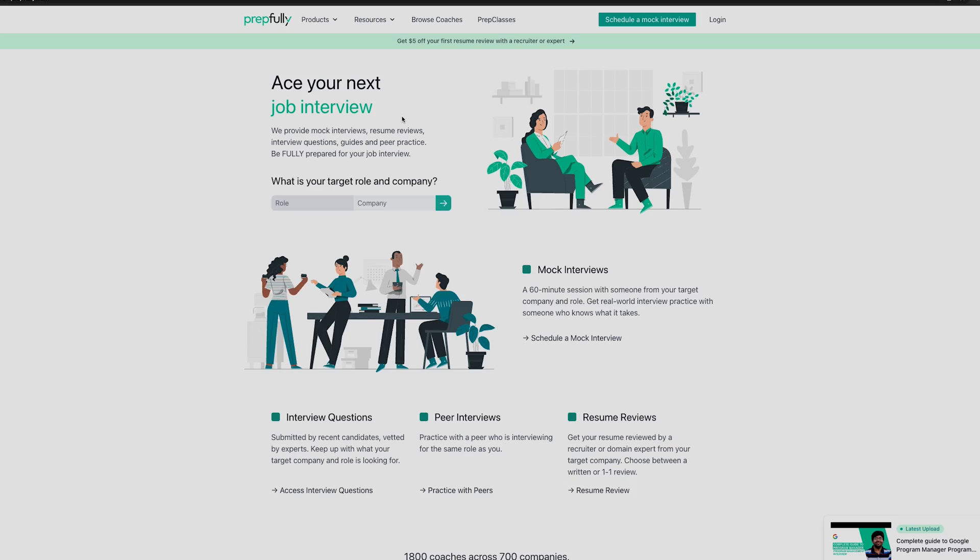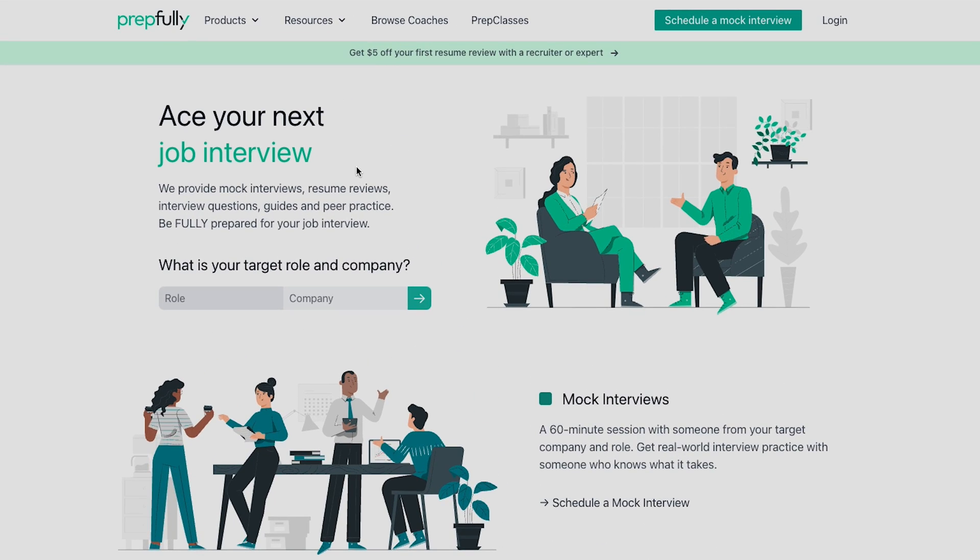Quick intro — I'm from Prepfully. On Prepfully, you can practice for free with other candidates, get specific targeted advice from interview coaches who've been engineering managers in your target companies, or get your resumes reviewed anonymously by recruiters who are actively hiring for engineering manager roles in the companies you are applying at. This overview has been put together with the help of a Google engineering manager — the very same who has helped hundreds of candidates with mock interviews and advice.